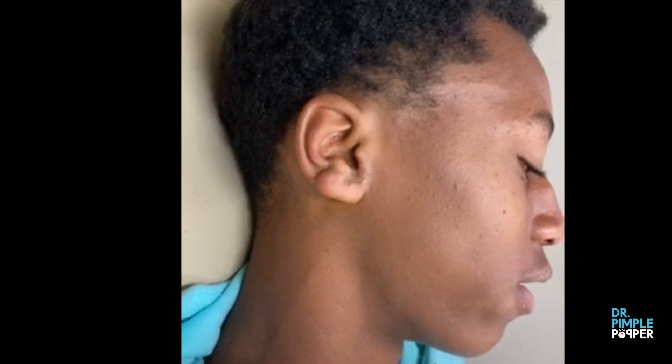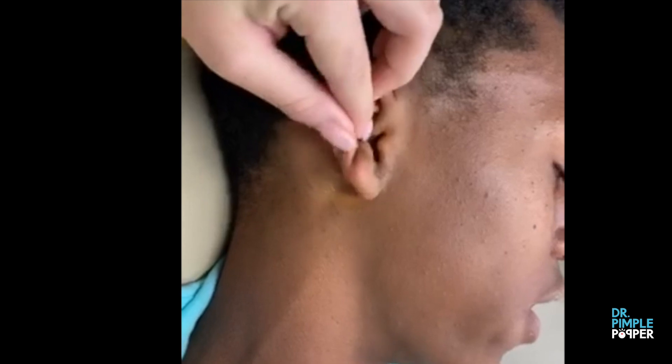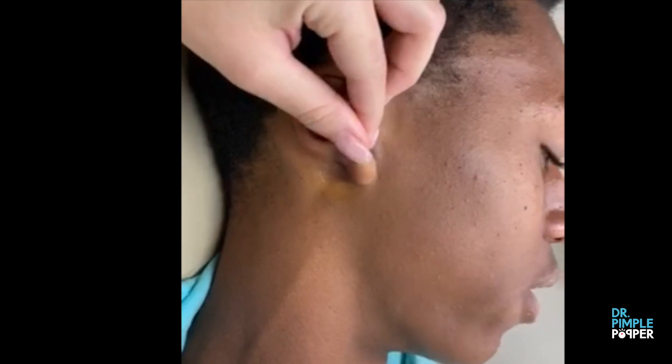Did your friends ever make comments about your keloids? Yeah, sometimes. But then they got used to it — they kind of understood that it's not fair to have these things on your ear. And I do football, so they had to see them pretty much every day.